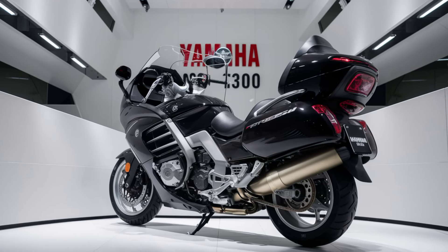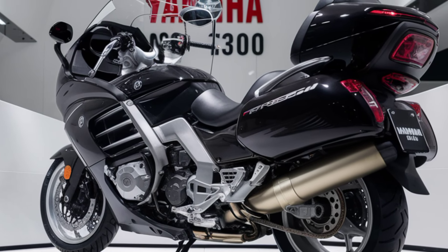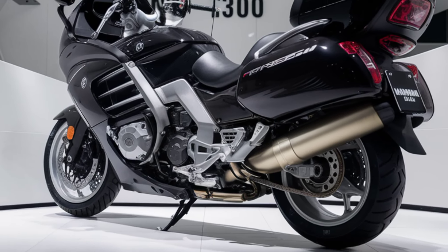Long-distance touring is made easier with the FJR1300's generous storage options. The integrated panniers offer ample space for your gear, and the convenient locking mechanism ensures your belongings are safe and secure.